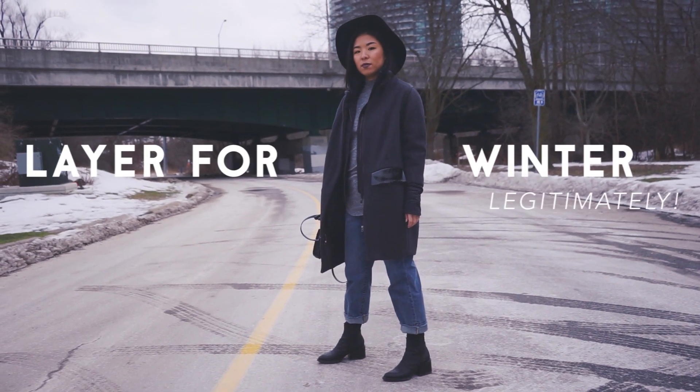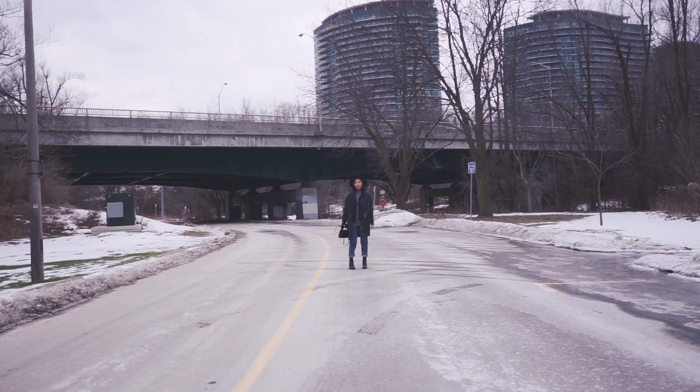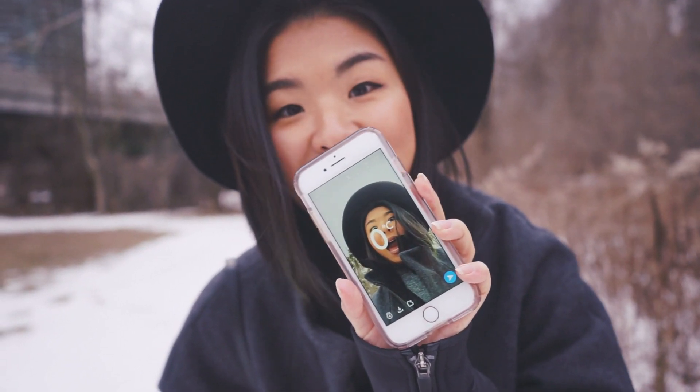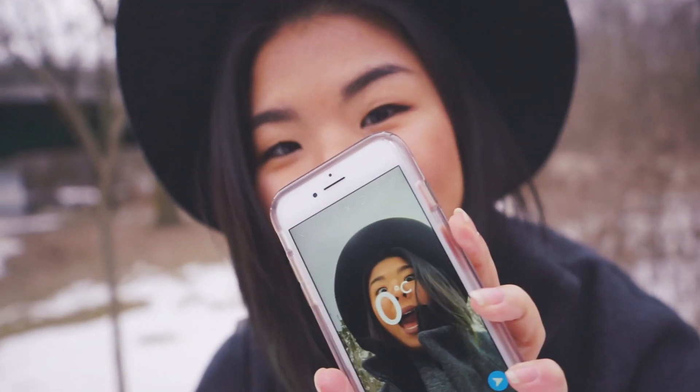It wasn't the coldest Canadian winter today, but it was still zero degrees! Snapchat guaranteed. Here's another episode of how to legit layer for winter. You can see many other episodes of how I layer for winter by clicking up here.